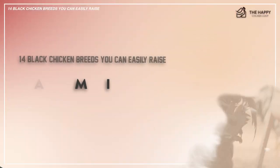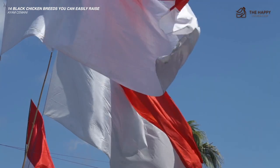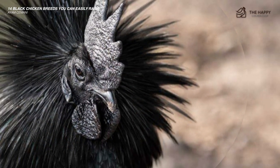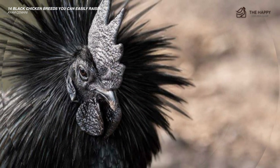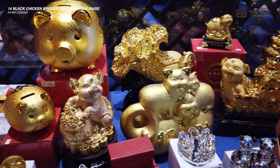Let's dive into the first one: the Ayam Cemani. Originally from Indonesia, this black chicken has a black heart — literally. It is one of the few melanistic chickens known to us. The Ayam Cemani is highly revered in its homeland as it supposedly has magical powers and can communicate with the spirit world. It is said to be a good luck charm.